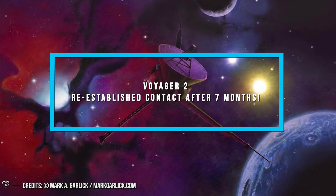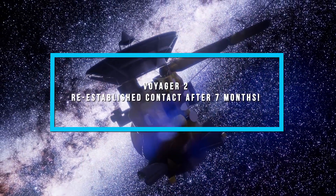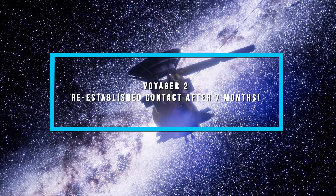You'll find cute pictures of Neptune, Saturn, Jupiter, and Uranus — and maybe Michael Jordan. Do you have any idea how we communicate with Voyager 2? You'll find out in this video. Enjoy!